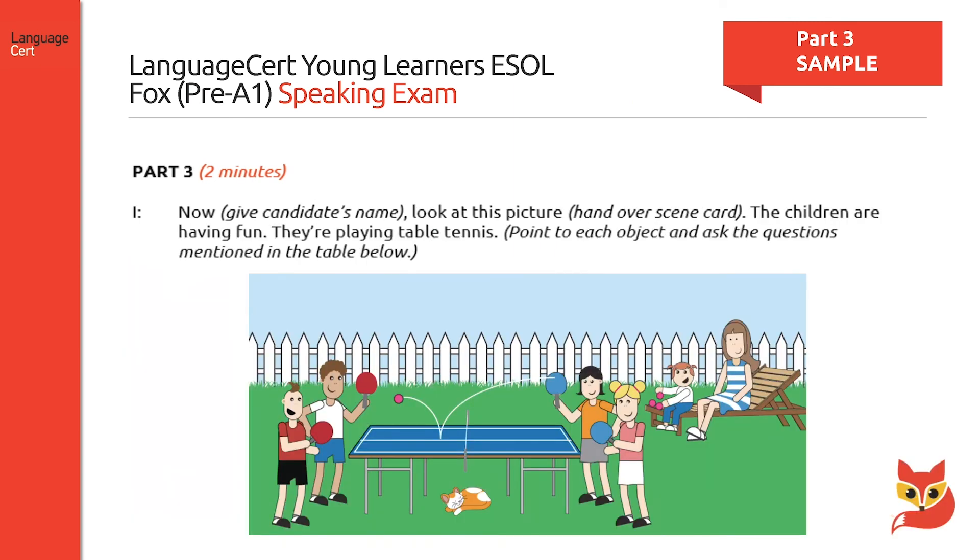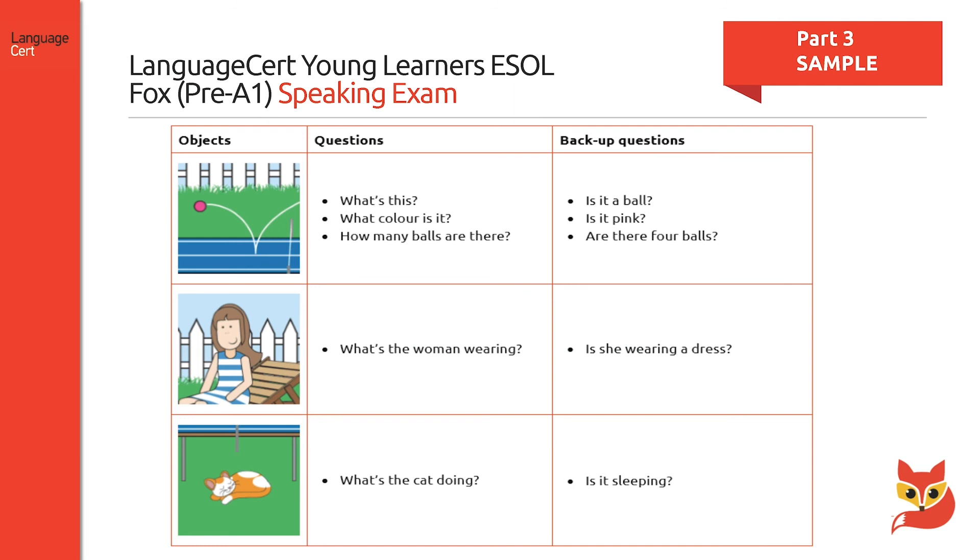Part three presents candidates with a scene card showing some kind of action, for example, children playing table tennis. Candidates are asked to look at it and answer five questions about it. Follow-up questions establishing a link between the scene card and the candidate conclude the speaking part of the exam. On this slide, you can see on the left the questions the interlocutor might ask, and on the right, the backup questions. If the scene card is about sports, the follow-up questions may be about the sports the candidates like playing or who they usually play with.